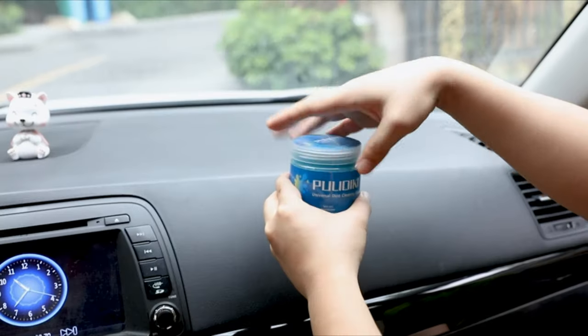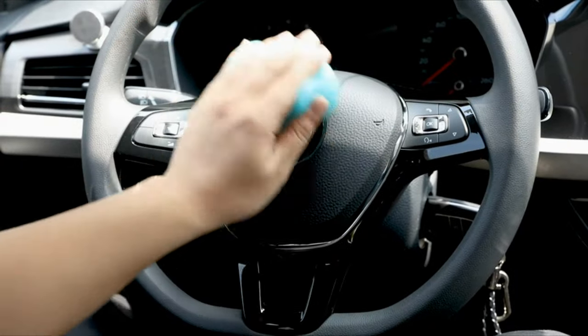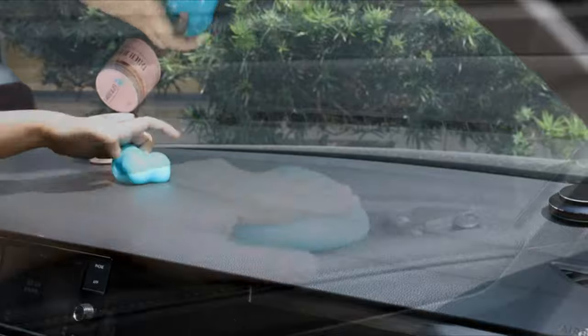Welcome to another fantastic review brought to you by PerchPad. Today, we're diving into the world of Pulidiki Car Cleaning Gel — a versatile solution for interior detailing.